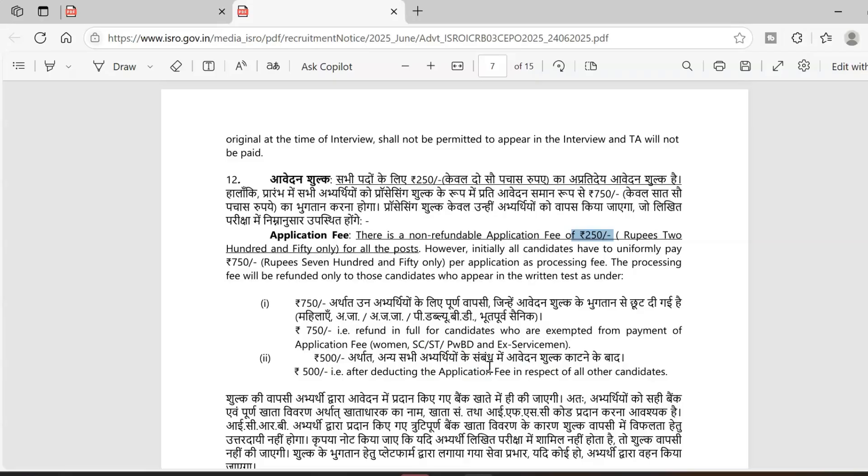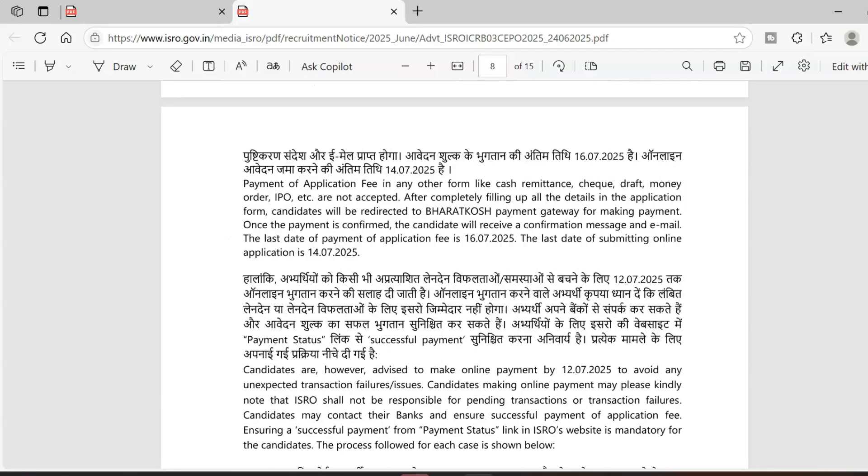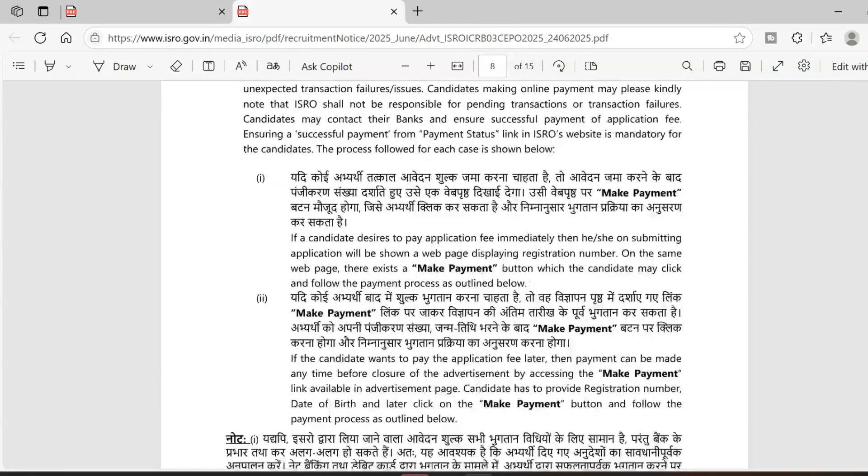Women, SC/ST candidates, persons with disabilities, and ex-servicemen are exempted from fees, so your full 750 rupees will be refunded once you appear for the written test. For other candidates — unreserved category men — 500 rupees will be refunded. So the effective fee is 250 rupees. This is a very important change in the fee collection process this time.